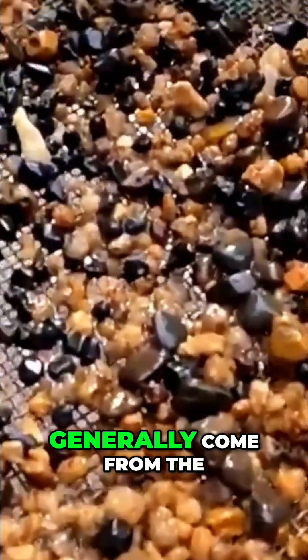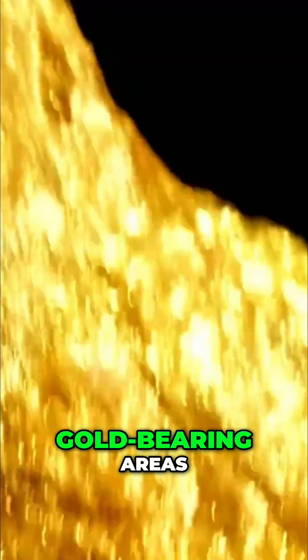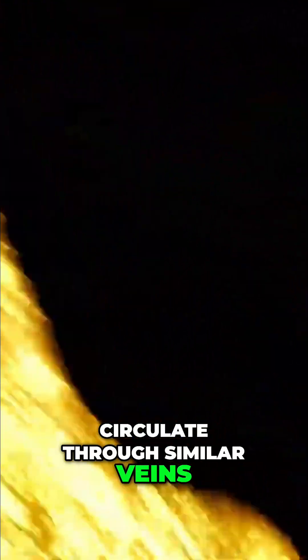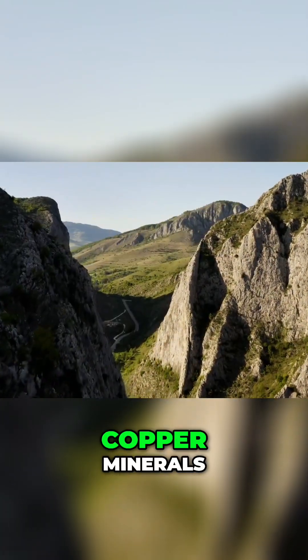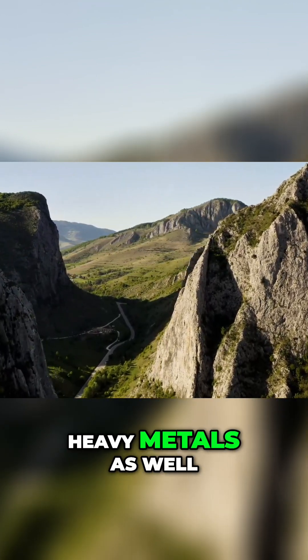Yellowish and orangey tones generally come from the presence of iron oxides, and this often accompanies gold-bearing areas because iron and gold circulate through similar veins. Greenish tones can signal copper minerals, and where there is copper, there are often other heavy metals as well.